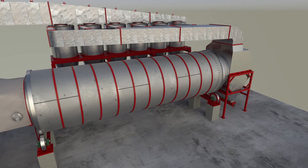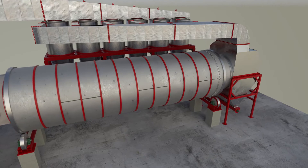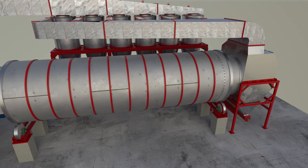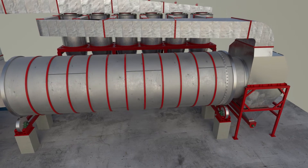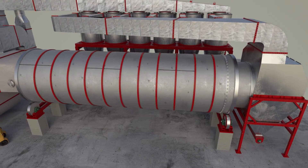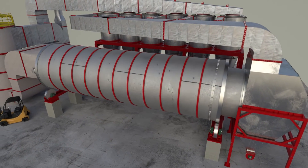Next is the dryer drum. Built to last, our dryer drums rotate on solid steel trunnion wheels with oversized shafts and bearings. Our proprietary drum design has the most consistent product shower in the industry, drying particles of all sizes effectively.